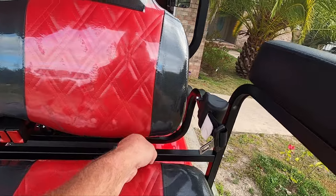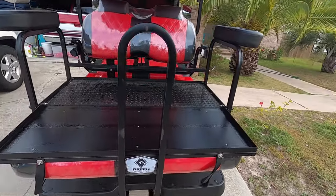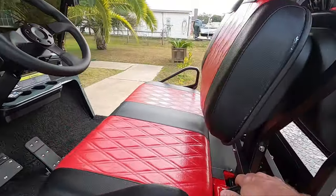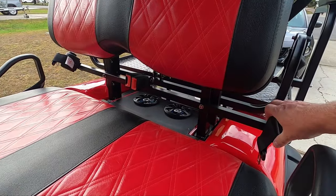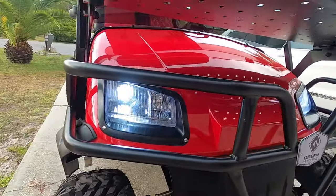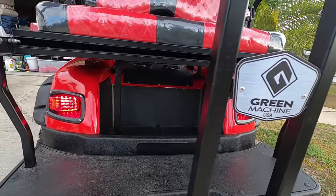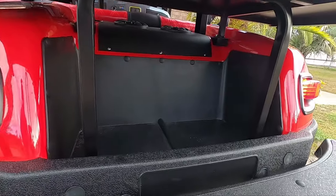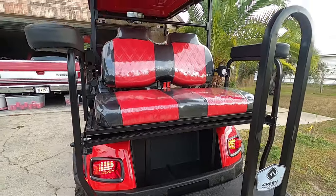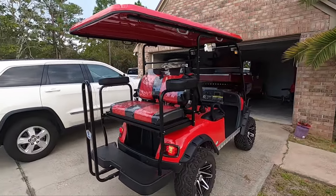It has the rear fold down seat, seat belts for all four seats, LED headlights and turn signals, and under seat storage compartments.